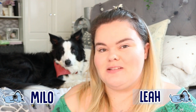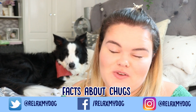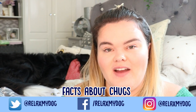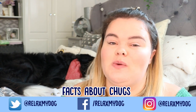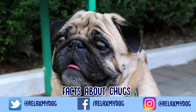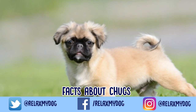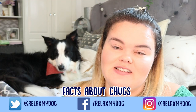Hi everybody and welcome back to Relax My Dog. Today's video is another one of my facts about videos, which you guys know I absolutely love doing on this channel, and today we're going to be doing a facts about chugs. So a chug is a mixture between a pug and a chihuahua. I'll pop some pictures on the screen because they are such a cute little dog breed, but today I'm going to be talking to you guys a little bit about the chugs and a few interesting facts about them.